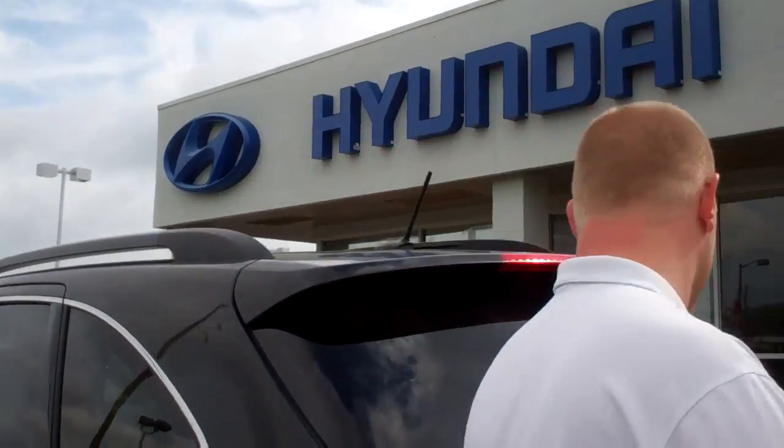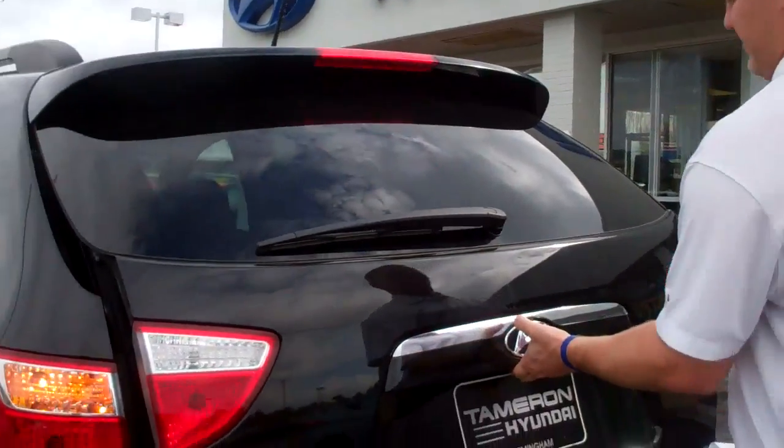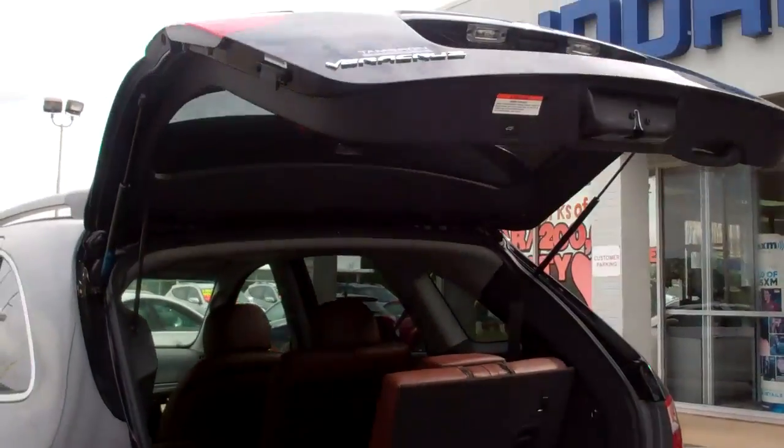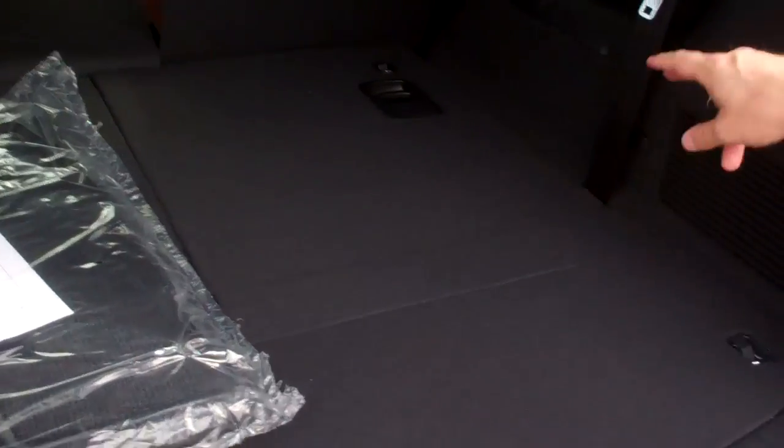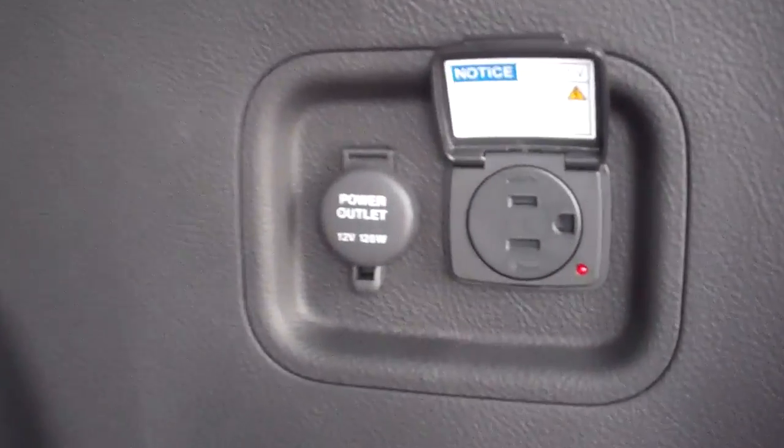Next, you have HomeLink for your garage door openers. Another great thing about this is the spacious cargo area and automatic lift. You can let that down and have all this space back here. You also have a 115-volt outlet right here in the back of your Veracruz.